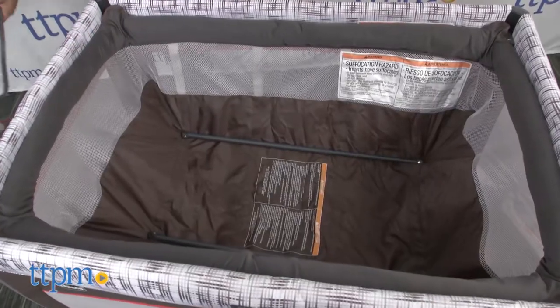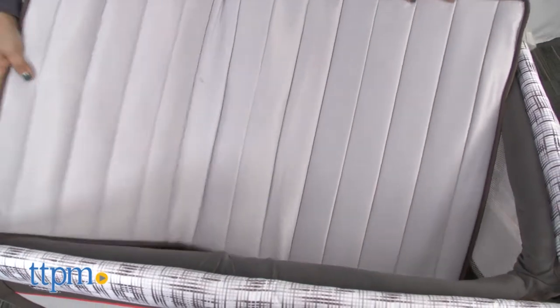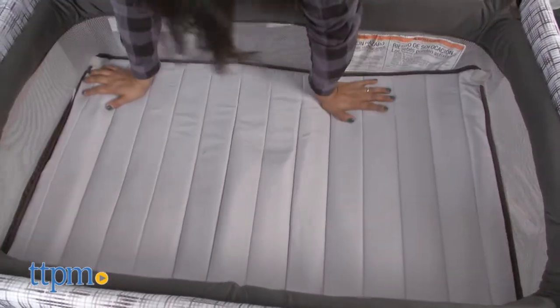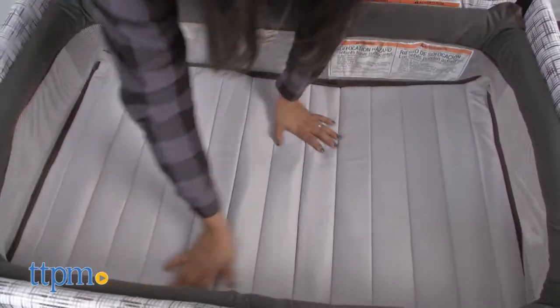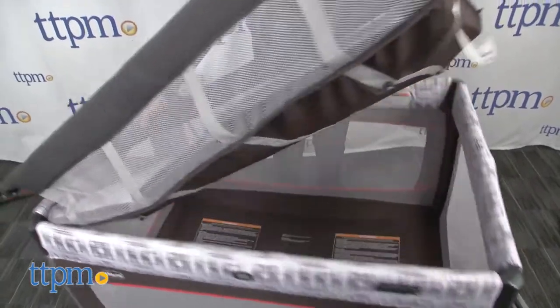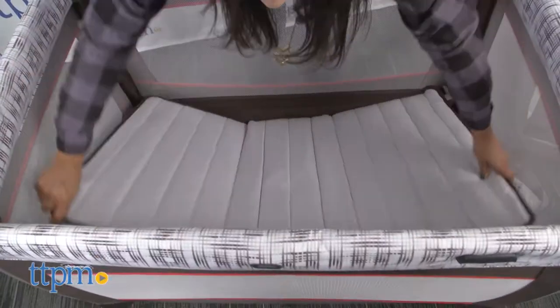This play yard is used as a changing table for the first few months as well, with a large surface and organizer to keep your diapers, wipes, creams, and toys easily available. The mattress pad can be zipped off for a quick wash. The changing table snaps on and off easily and can be used for kids up to 25 pounds.